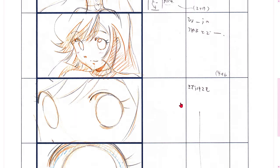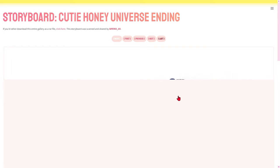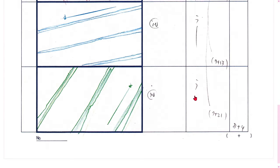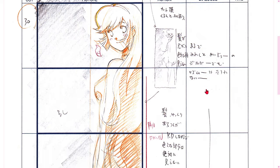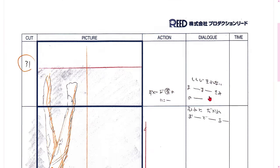In short, the storyboard category in SetiDreams is a gateway into the minds of creators, providing an immersive experience in the visual design of an animation. Whether you're a fan of visual storytelling or someone interested in the creative process, exploring storyboards is a fascinating journey into the foundations of the stories that enchant us. Don't forget to check it out and dive into the magic of sketches that bring animated worlds to life.